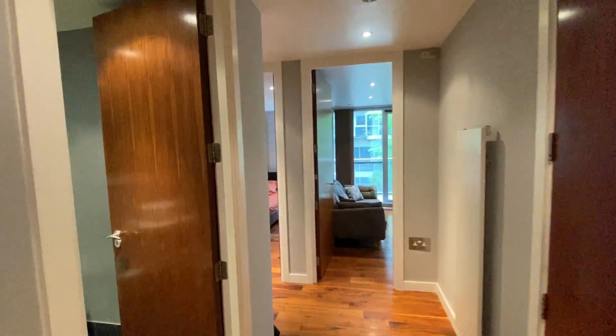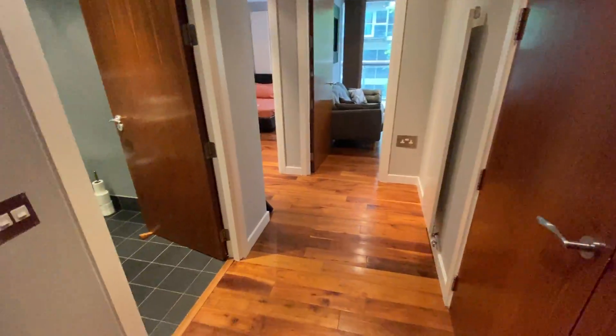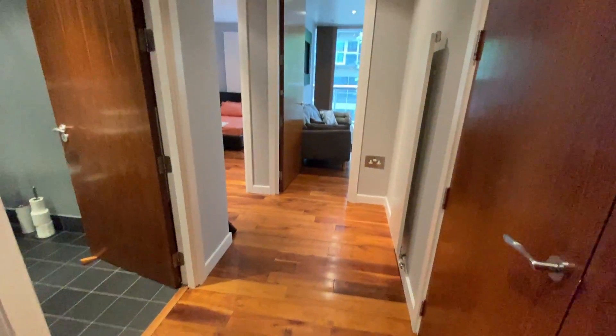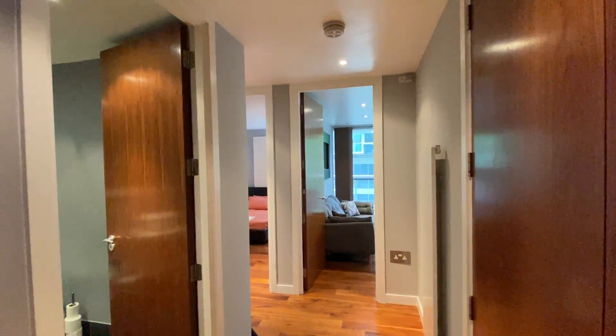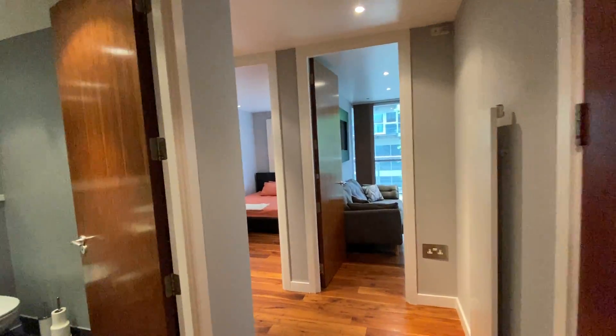I'm going to walk you straight into the entrance hallway here. The first thing you notice when you walk through is all this beautiful stripped wood flooring that flows throughout the whole apartment. It's absolutely stunning. This apartment does come furnished and is ready to move into.